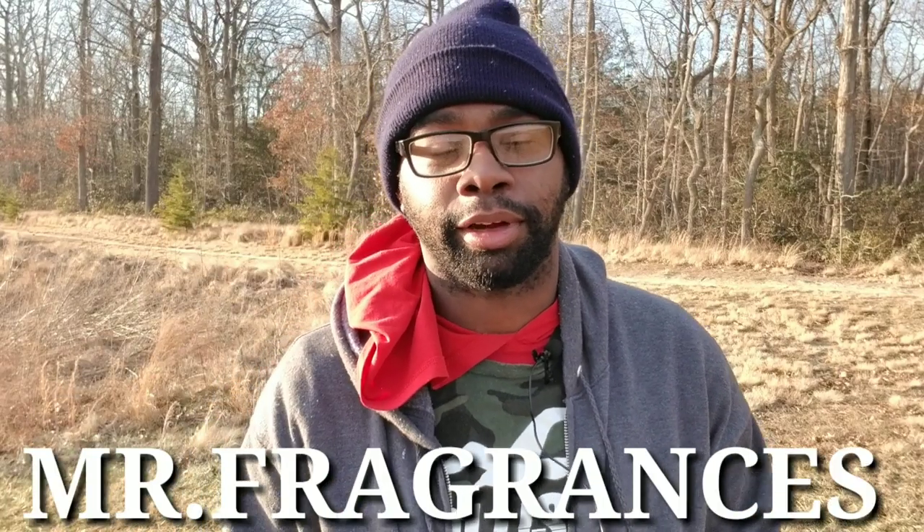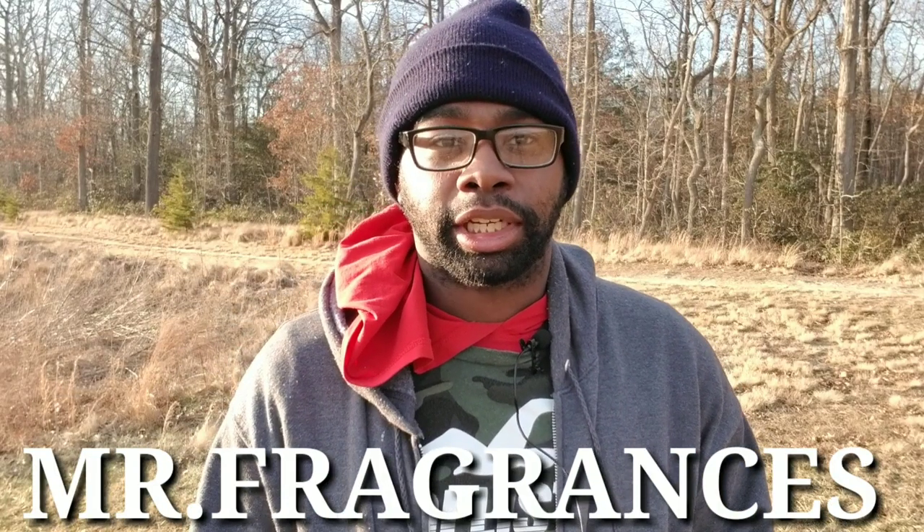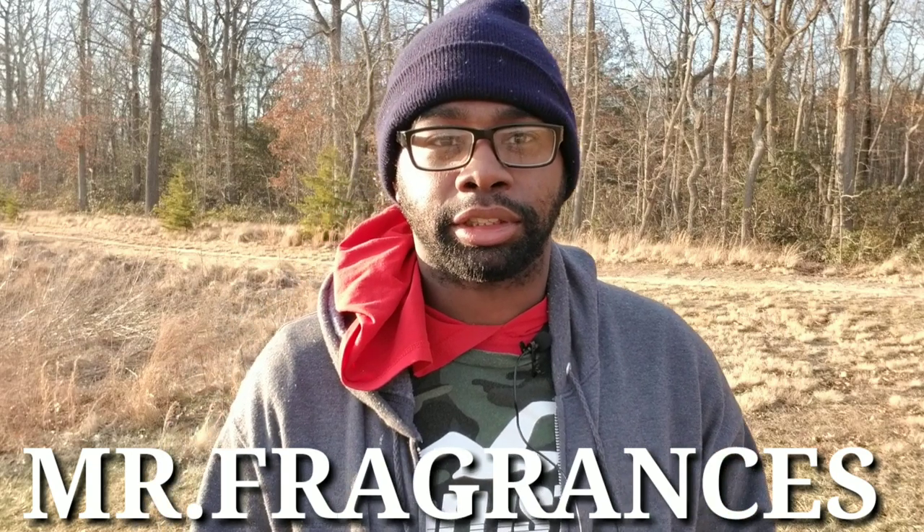Hey everybody, my name is Mr. Fragrance. I'm back with another fragrance video. If you're new to my channel, thanks for stopping by. I do free giveaways once a month to subscribers on my channel. If this sounds cool to you and you're not subscribed, what are you waiting for? Click the subscribe button right there on the screen. Hit the like button and leave a comment down below. Please click the bell icon so you get notified when I upload new fragrance videos daily.